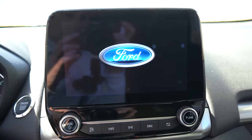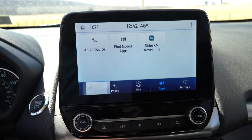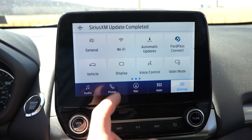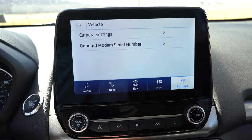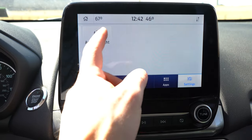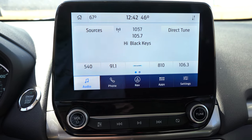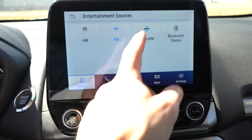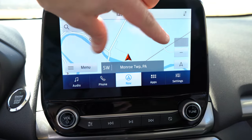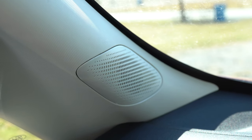Looking at the infotainment screen: the S gets a 4.2-inch LCD display, while SE and up gets an 8-inch color touchscreen. Either way you get Bluetooth and audio streaming; the SE and up adds Android Auto and Apple CarPlay with free navigation via your smartphone and Pandora controls. A factory navigation system comes with Titanium and SES — and our SE has an optional package that adds it. Climate control settings and ambient lighting colors are also accessible through the screen. When it comes to sound systems, the S and SE get six speakers, the Titanium gets a 10-speaker Bang & Olufsen system, and the SES gets seven speakers.